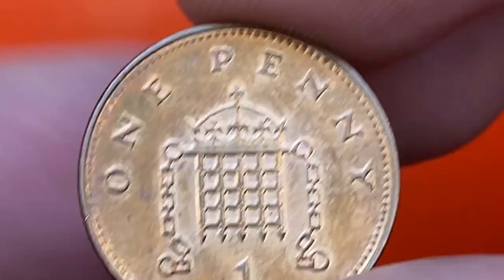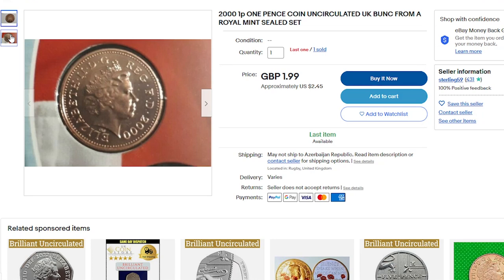On eBay, uncirculated gem one pennies from 2000 sell for about one to three dollars. For instance, on June 14th, a brilliant uncirculated one penny minted in 2000 from a Royal Mint set sold for two dollars and 45 cents. Now that we know the approximate price, let me show you how to post such coins for sale on our website.